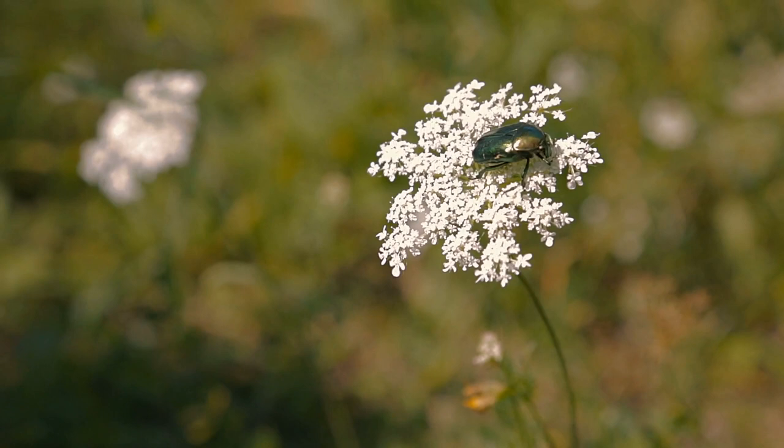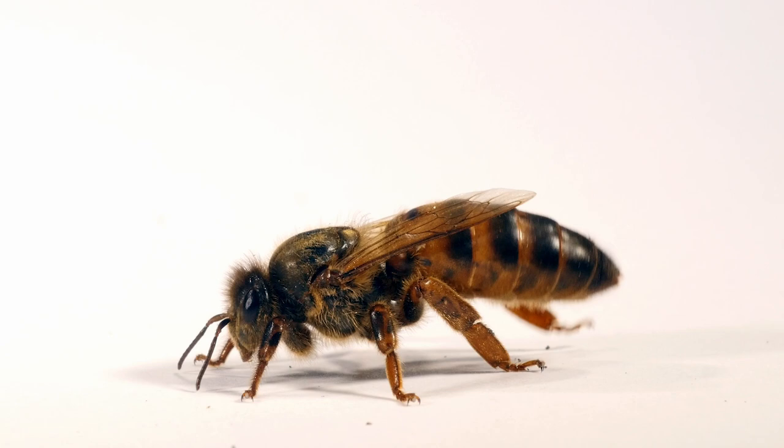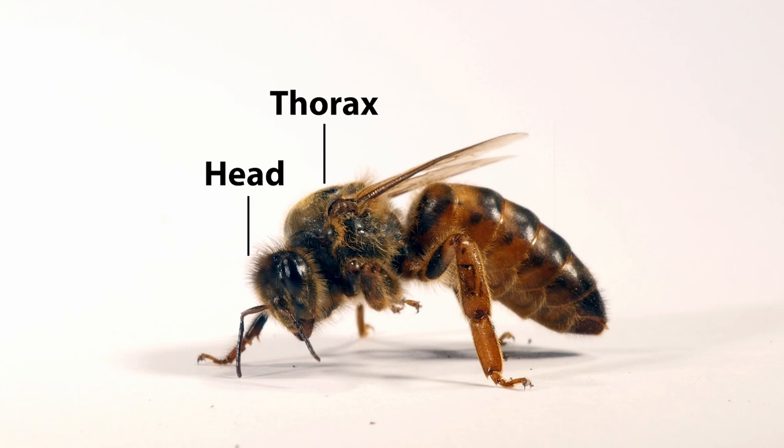What makes insects unique among arthropods is their body structure. An insect's body is divided into three main parts: the head, the thorax, and the abdomen.